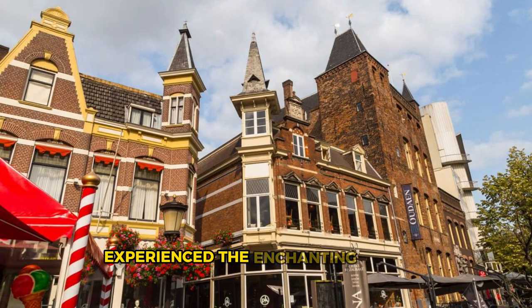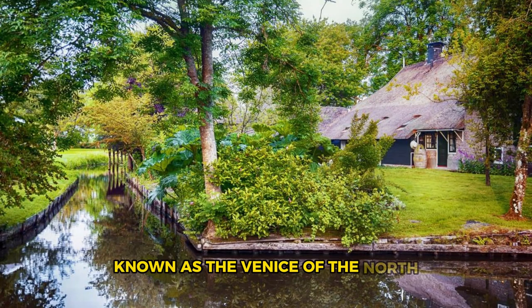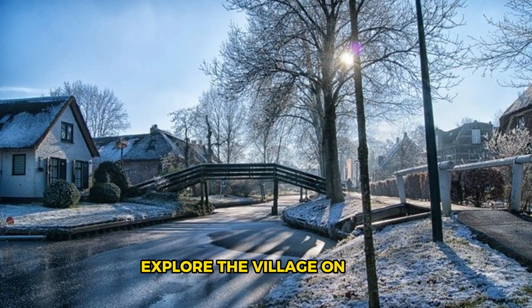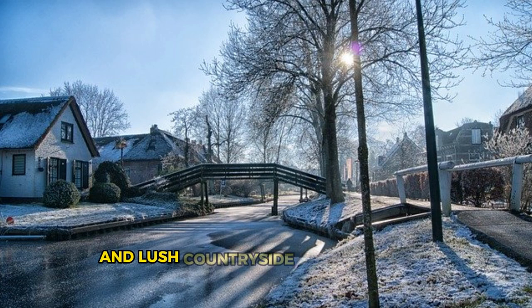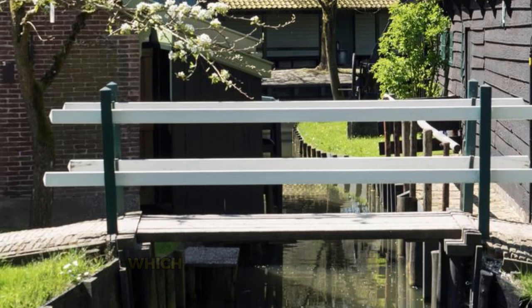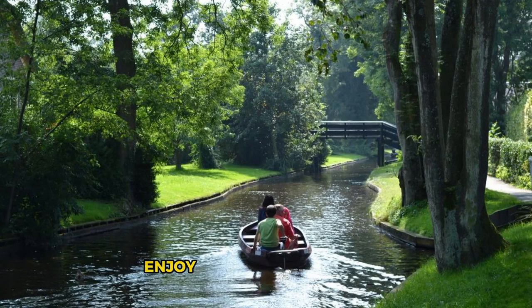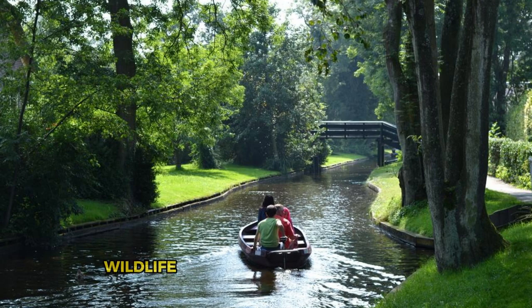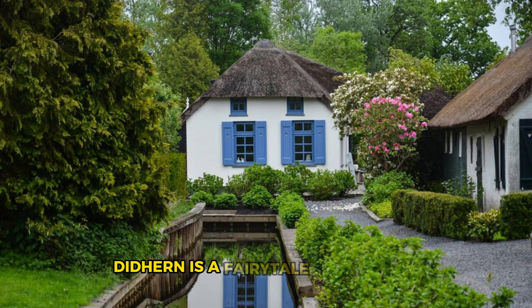Giethoorn. Experience the enchanting beauty of Giethoorn, a picturesque village in the province of Overijssel, known as the Venice of the North for its network of canals, wooden bridges, and thatched-roof cottages. Explore the village on foot, by bike, or by boat, as you navigate the tranquil waterways and lush countryside that surround Giethoorn. Discover hidden gems such as Museum Giethoorn 't Olde Maat Uus, which offers insights into the village's history, culture, and traditional way of life. Enjoy a leisurely boat ride or canoe trip along the canals, stopping to admire the charming gardens, wildlife, and scenery along the way. Giethoorn is a fairytale destination that captivates the imagination and inspires wonder.